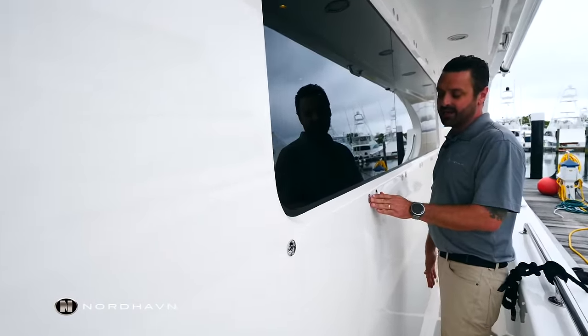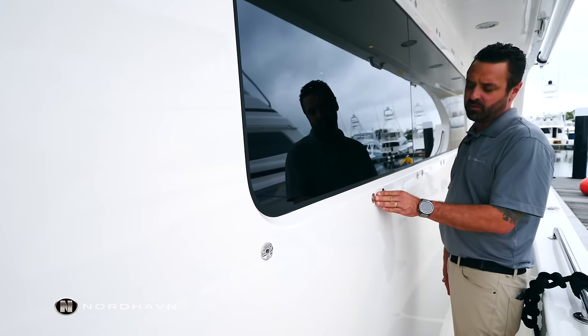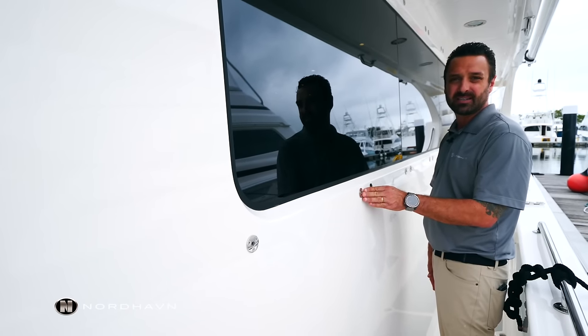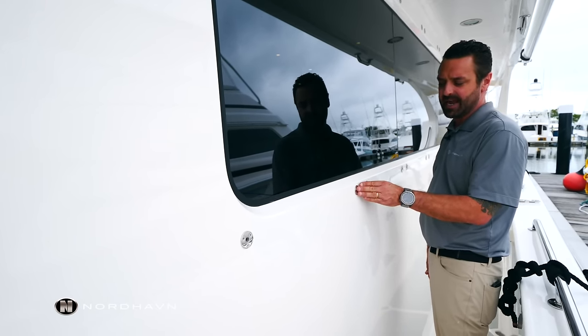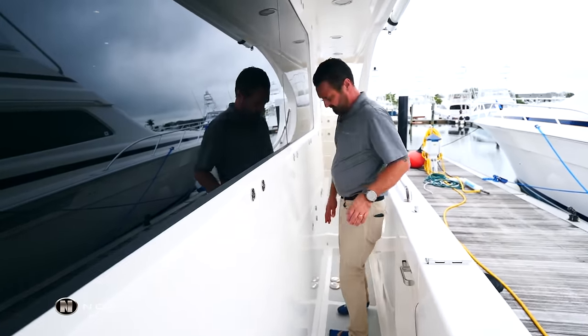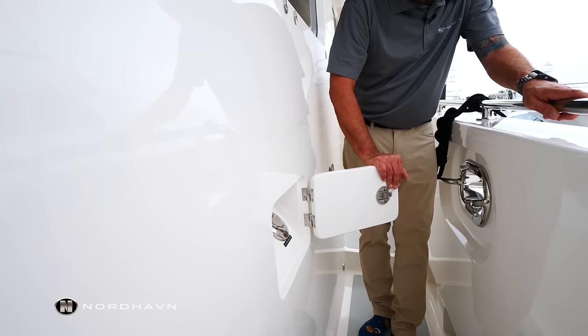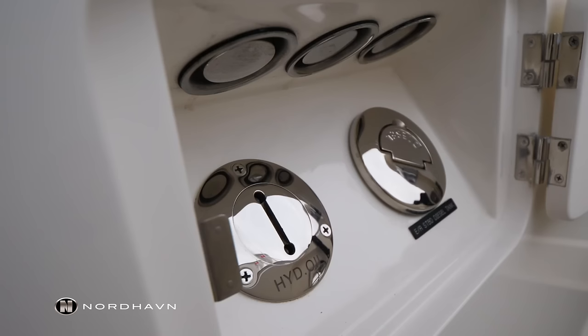Here on the starboard and port side, we have fittings above and below the windows. These are for storm plates. We have a boarding door for boarding access, and we have deck fills here for hydraulic oil and diesel fuel.